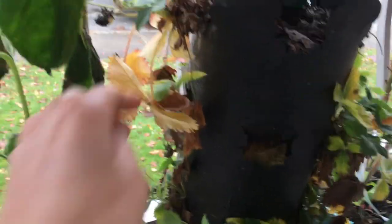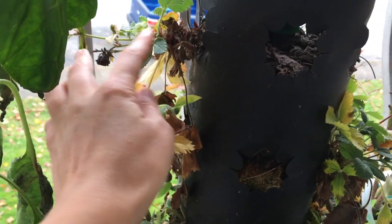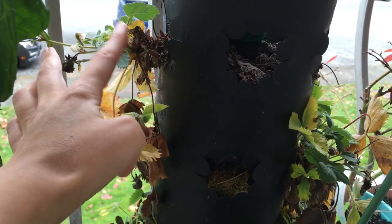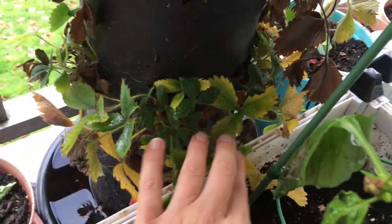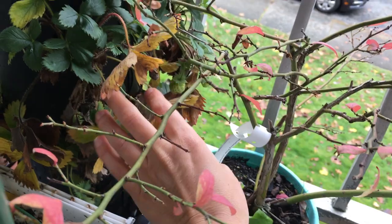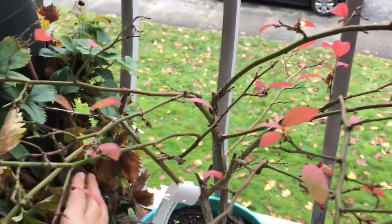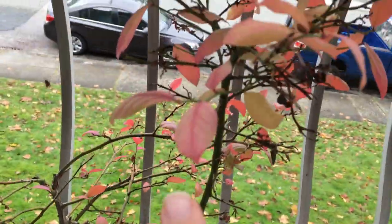This strawberry here is also blossoming. I'm not surprised about this one since it's probably so warm outside for this time of year, and it's everbearing so it just keeps flowering and blossoming. I don't see any berries though, but that's understandable — the season isn't quite right. Oh wait, there are some berries here, and a flower too, maybe some more hiding on that side.